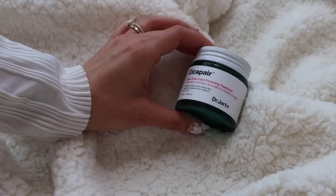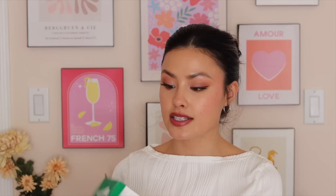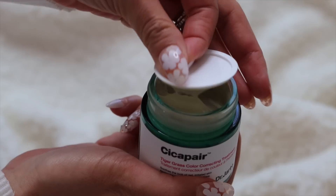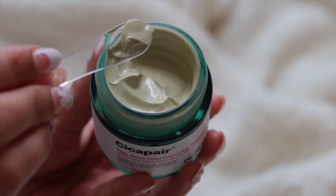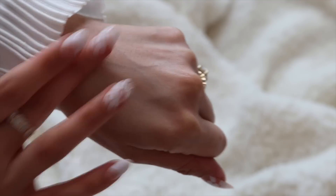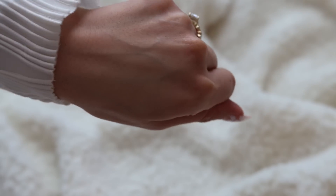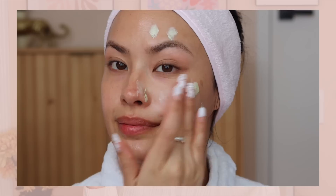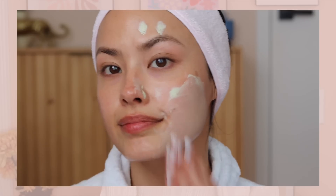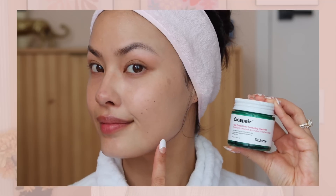This product I have seen all over TikTok and I have not tried it. It is the Dr. Jart Cica Repair Tiger Grass Color Correcting Treatment. I've seen some controversial thoughts on this and I genuinely feel like it's being used incorrectly, but I have to try it out for myself. This does also feature an SPF of 22 PA double plus. If you have rosacea, redness, or irritation, something like this would be really helpful. Dr. Jart is really good at solid basic skincare, and it has that green hue to help cancel out the redness in your skin tone.